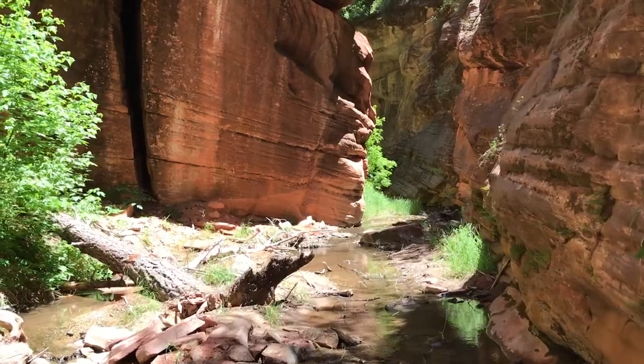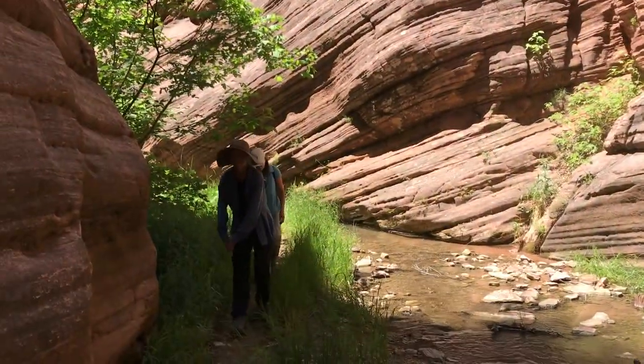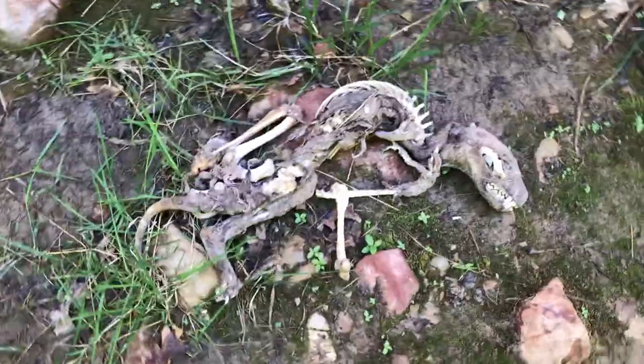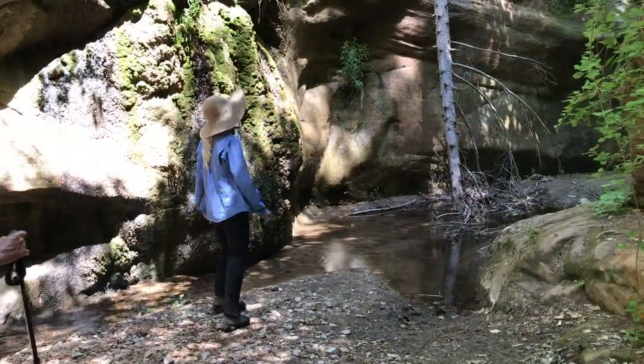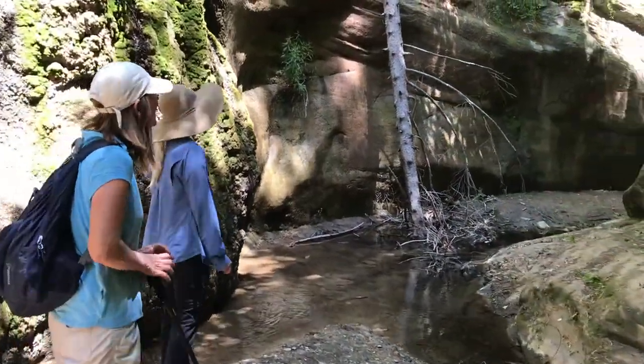We're inside Bear Trap Canyon now. What do you think this is? Not turquoise. Oh my gosh.